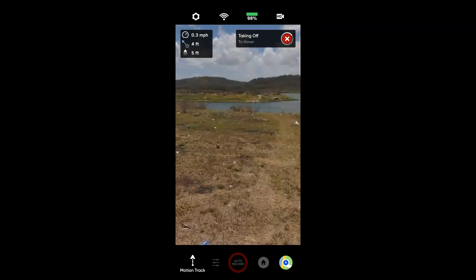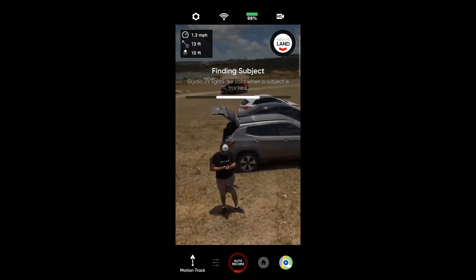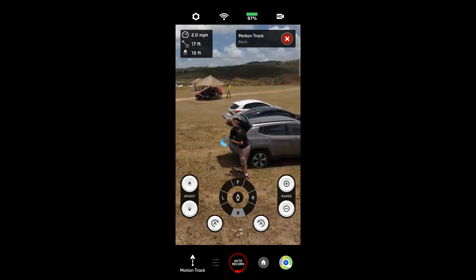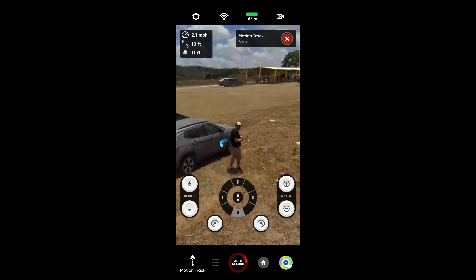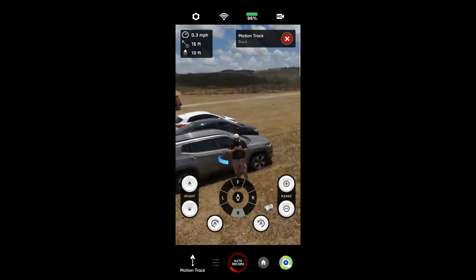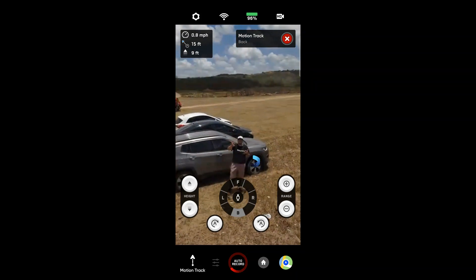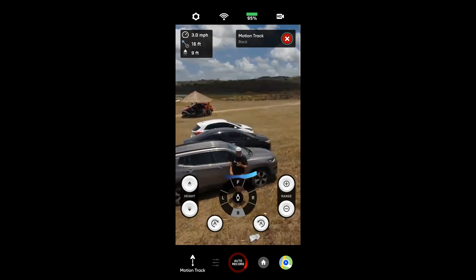Hello everyone! Hey guys, how are you? Welcome to the TVD Hobbies channel. I'm SkyDill 2 and we're going to follow a car this time. Let's see if it follows right.